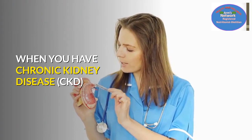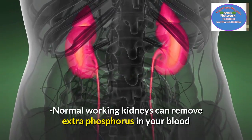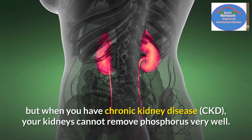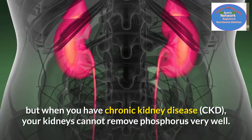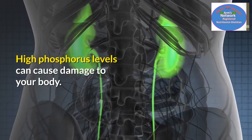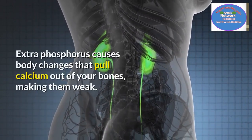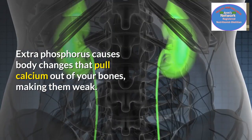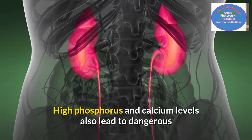When you have chronic kidney disease or CKD, normal working kidneys can remove extra phosphorus in your blood. But when you have CKD, your kidneys cannot remove phosphorus very well. High phosphorus levels can cause damage to your body. Extra phosphorus causes body changes that pull calcium out of your bones, making them weak.